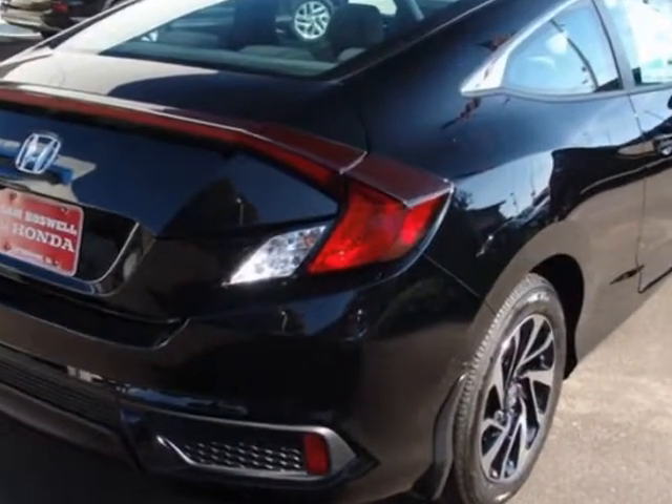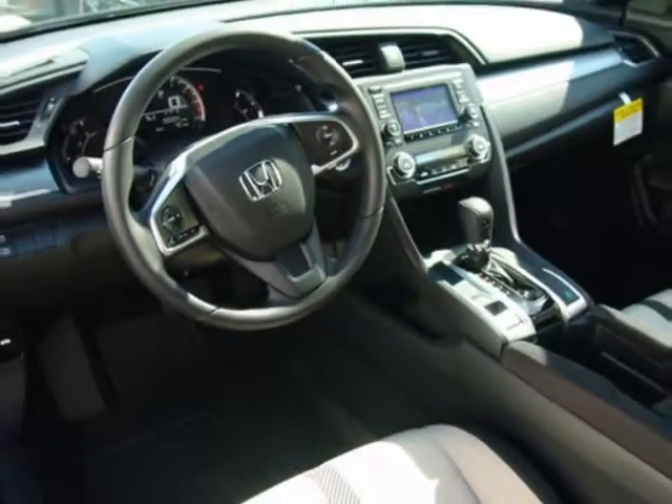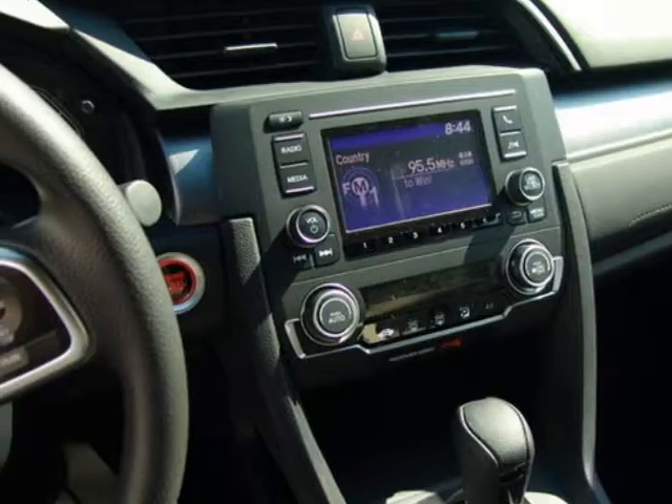Additional options for this vehicle include power locks, auxiliary audio input, sunroof, and driver airbag. Call 334-347-1288 or email our friendly sales staff today to schedule a test drive.